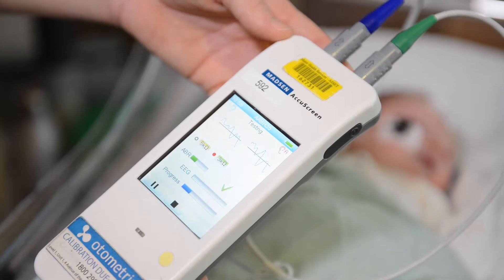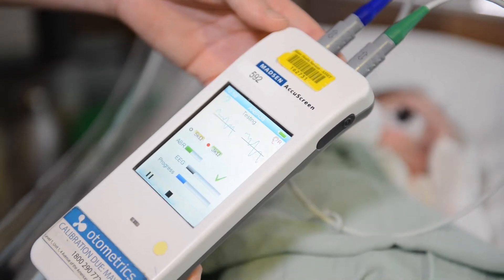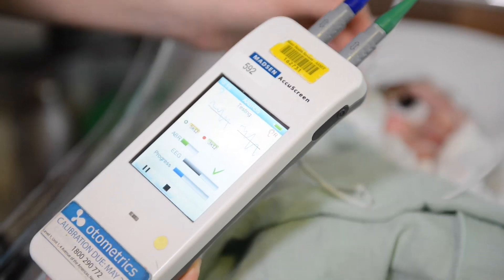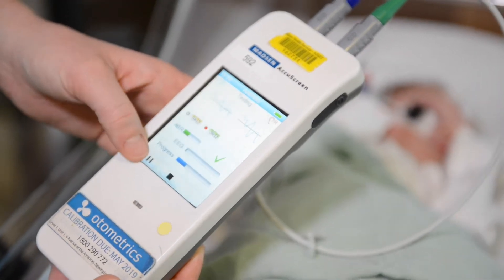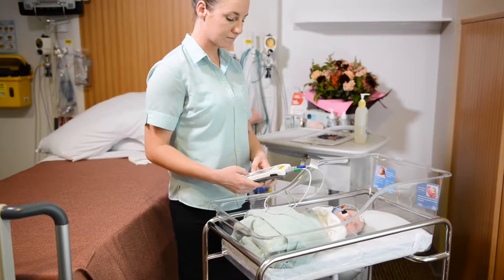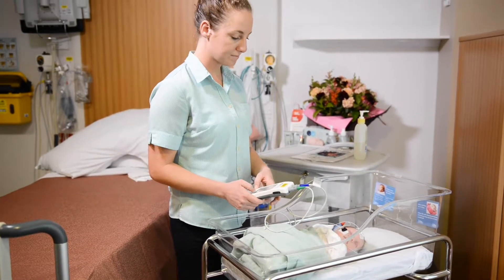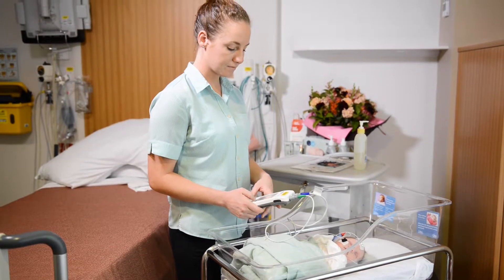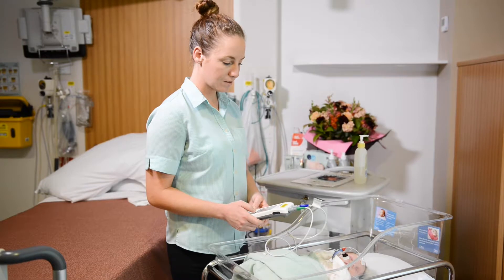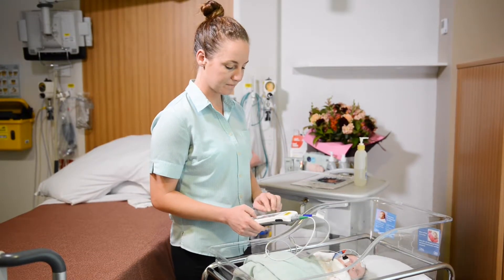The results of the screen will be available immediately and documented in your baby's health record. A passed result suggests that it is unlikely your baby has a hearing loss that will affect their speech, language and development. A small number of babies may pass the initial screen but have risk factors for hearing loss which may take longer to become apparent.